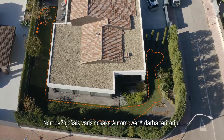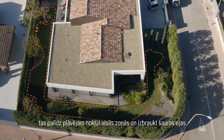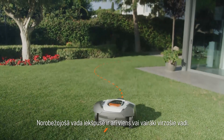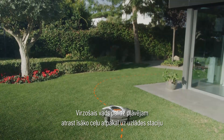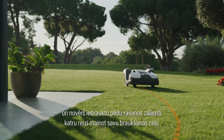The boundary wire defines the working area of Automower. It helps the mower reach all areas and manage passages. Inside the boundary wire, there is also one or more guide wires. The guide wire helps the mower find the shortest way back to the charging station and prevents track marks from appearing on your lawn by alternating routes.